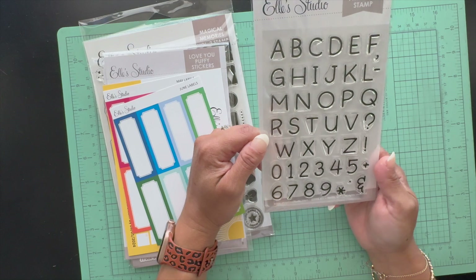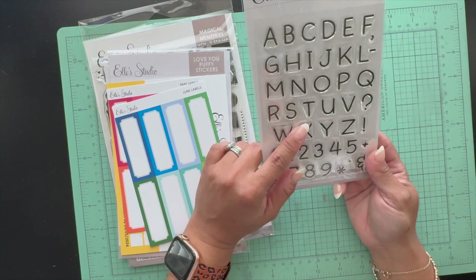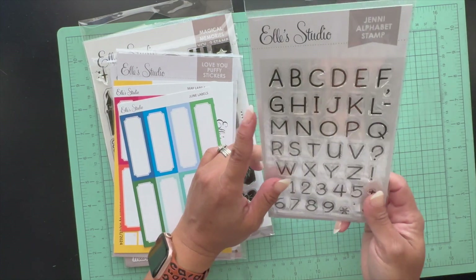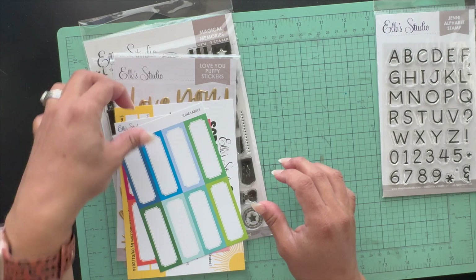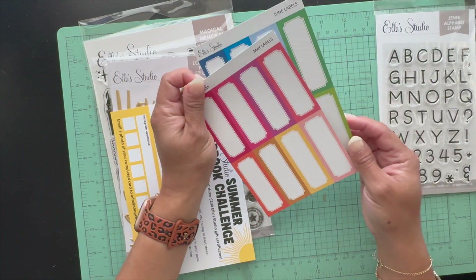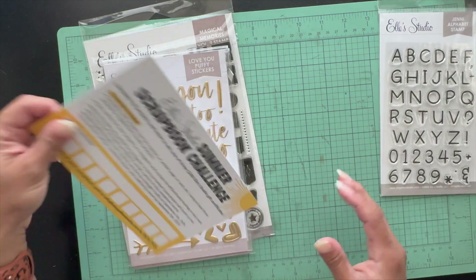I got this Jenny alphabet stamp — I needed some alphas and I thought this was a good size and very clean. I'm excited to use it. I also bought the June and May labels because you can never have enough labels, am I right?